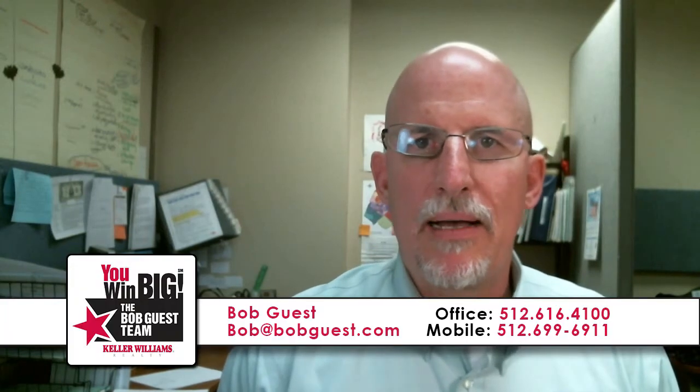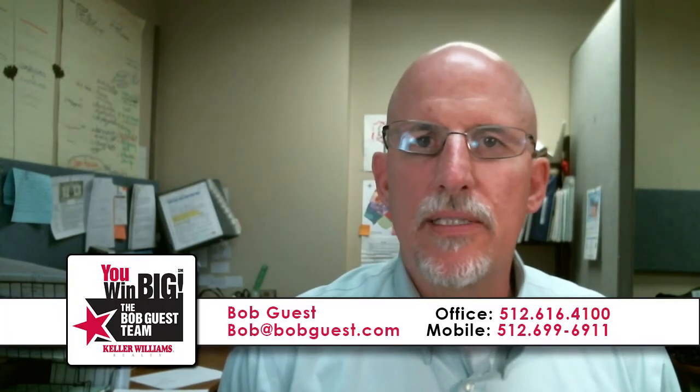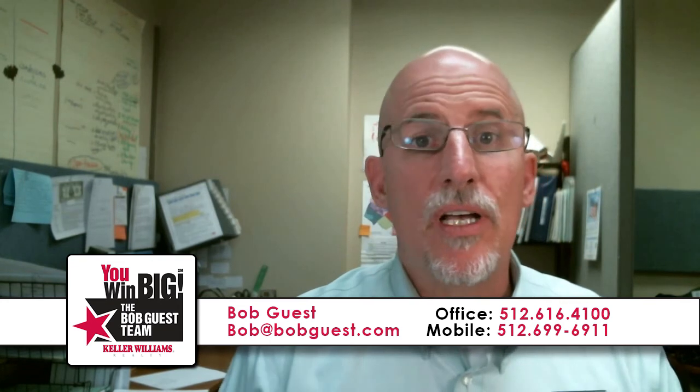Hey, this is Bob Guest with the Bob Guest Team at Keller Williams Realty, and thanks for tuning in. There's a quick home search below, and there's always a home evaluation link to click if you need to know what your house is worth.